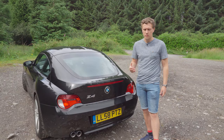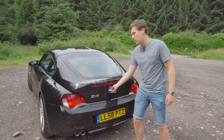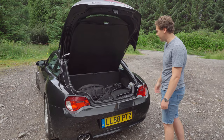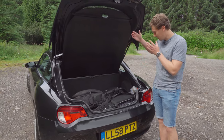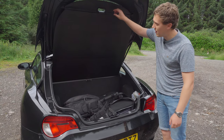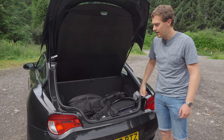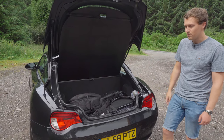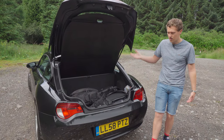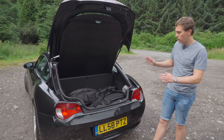One of the really surprising things about the E86 platform is just how usable it is and how much storage space there is. The boot is perfectly adequate — there's a parcel shelf that retracts automatically, and if you want extra height you can pull that back for tons of space. It's a very usable car and you can definitely use it as a daily driver, which I've been doing recently.